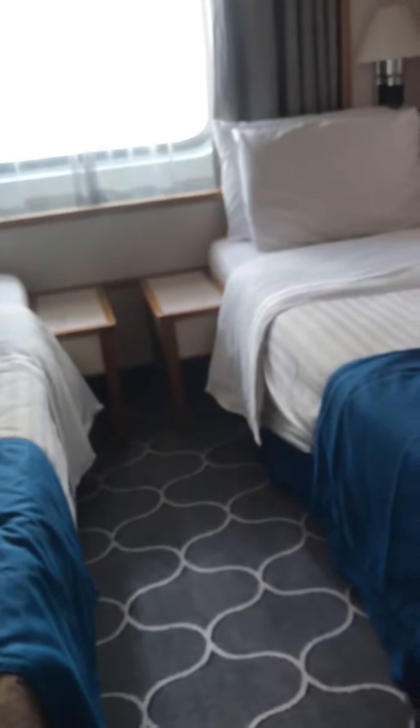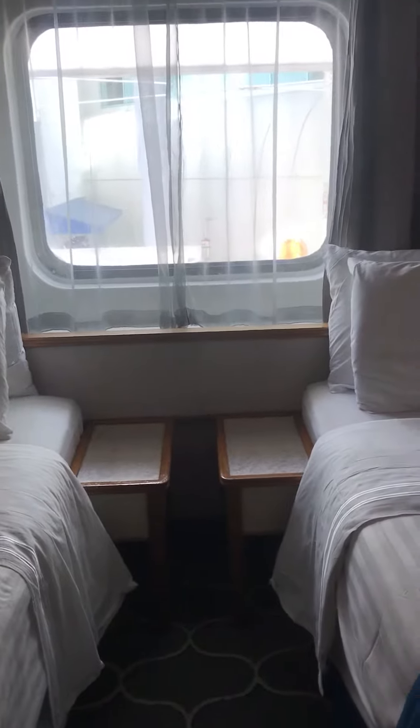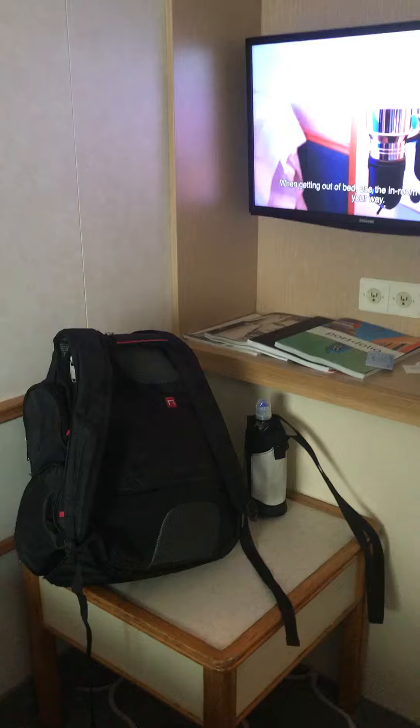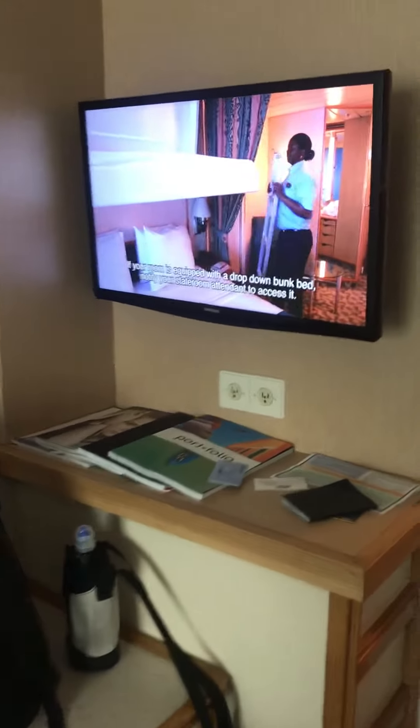So the beds look pretty comfy. I have to say I'm usually a balcony person, but the Empress of the Seas didn't have balconies for me. Got a little nook — maybe you can use that as a table or a sitting area — with a television.